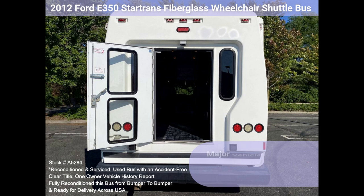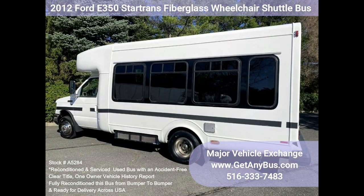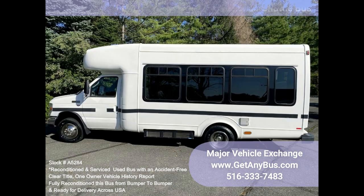The automatic transmission shifts smoothly and feels great on the road. All mechanical functions are in excellent working condition, and all fluids have been checked and changed as needed. Clean title, one owner, accident-free vehicle history report.